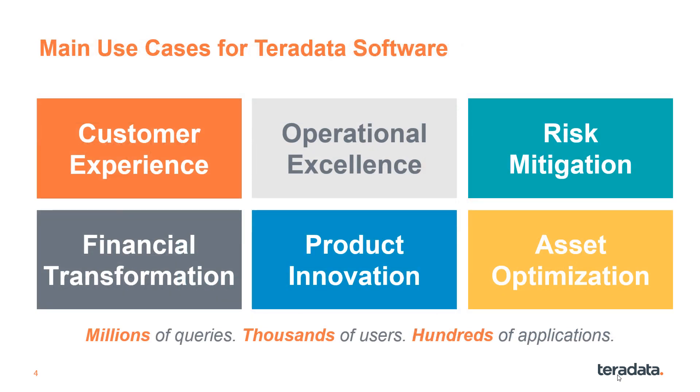The six main analytics use cases are shown here. What's special about these with Teradata is their scale — we're talking millions of queries an hour, thousands of concurrent users, and hundreds of applications. There's simply no other provider that can handle these query volumes and perform like Teradata does.